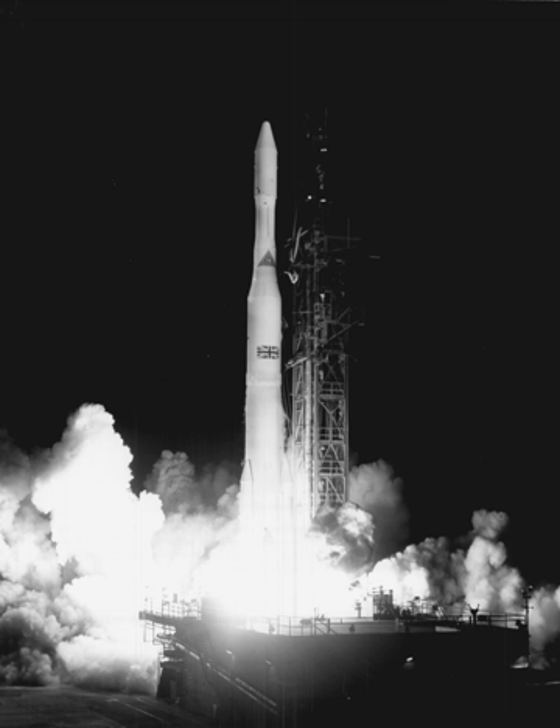The first Delta E launched on 6 November 1965, carrying GEOS-1. Delta G was a two-stage vehicle — a Delta E without a third stage — used for only two launches: Biosatellite 1 on 14 December 1966 and Biosatellite 2 on 7 September 1967.